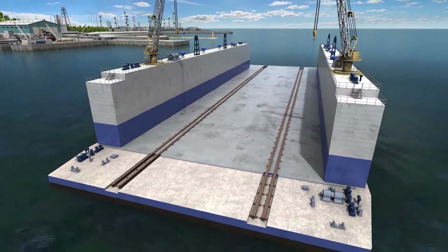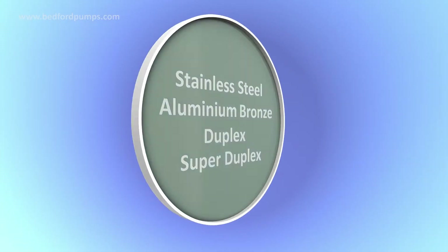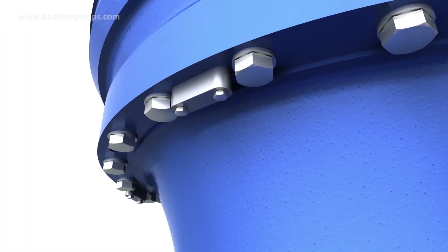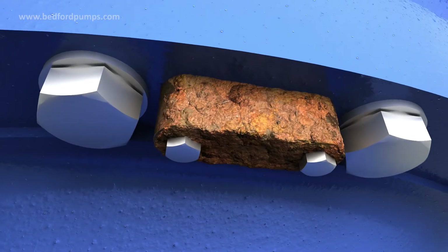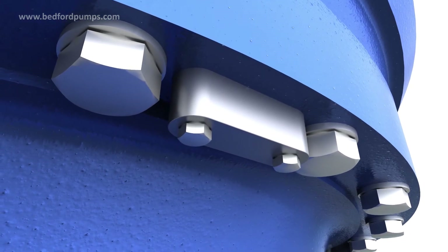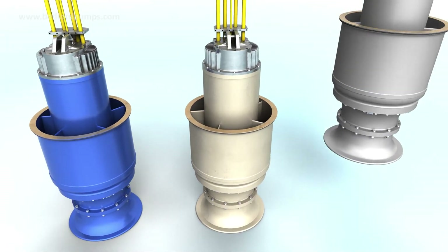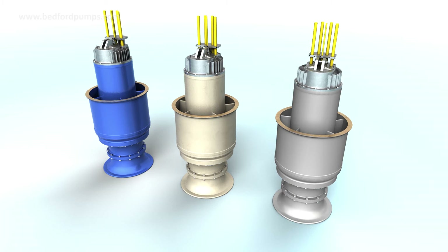Bedford Pumps manufactures and provides tailored solutions for each and every installation, choosing from a wide range of material options to suit specific applications. Options range from standard cast materials with fusion bonded coatings, normally supplied with sacrificial anodes which provide an extra layer of protection against galvanic corrosion. These anodes can be replaced over time to ensure continued protection. Bedford Pumps also manufactures pumps in stainless steel, aluminium bronze, duplex and super duplex for applications that require an extra level of corrosion protection such as high temperature seawater.